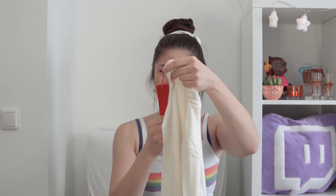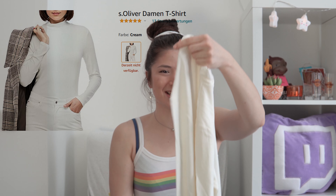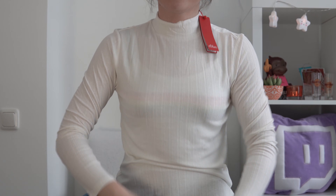So we have a white turtleneck from S.Oliver, size 36. It's rather see-through, but I wanted to have a white turtleneck despite the fact that this is see-through. It's not too bad — I kind of look like an art student.